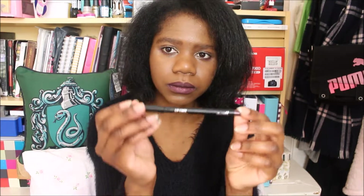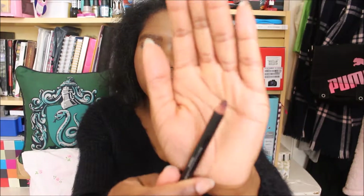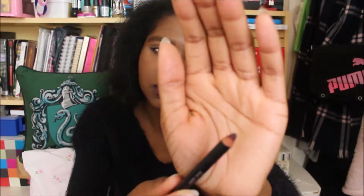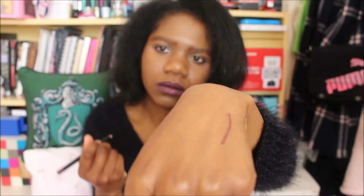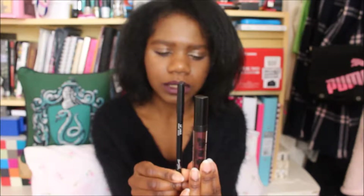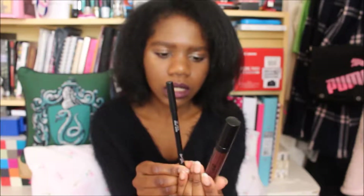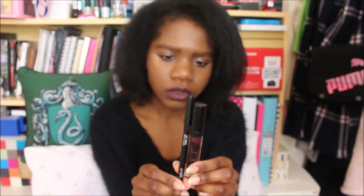There's also this lip liner as well. Having the two in the pack together ensures they're the same shade, so your lip liner completely matches your lip paint — which is much more convenient.